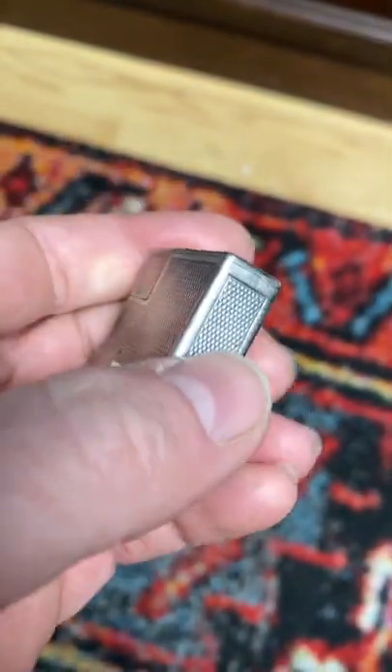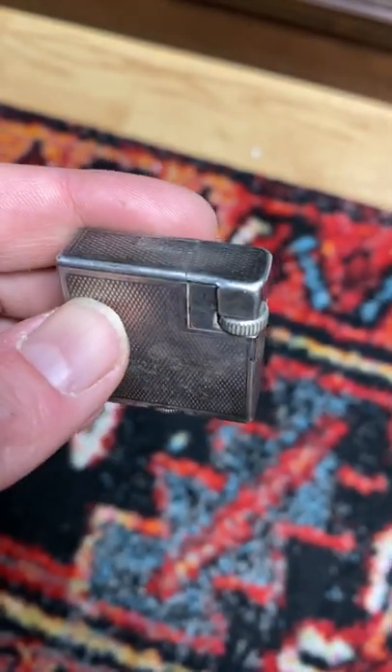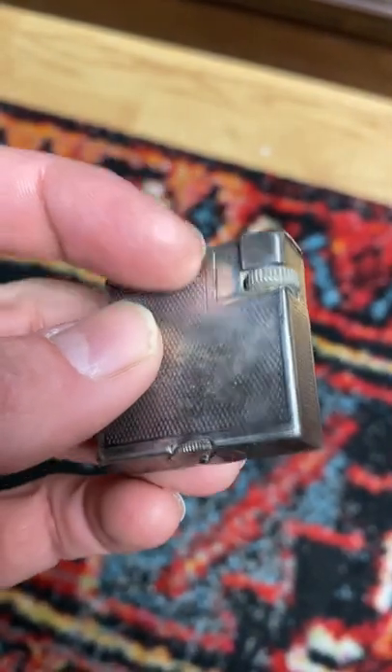Today at a thrift store I came across this old lighter. Most of the time I don't even pay attention to lighters because nine out of ten times they're just not going to be worth much of anything.